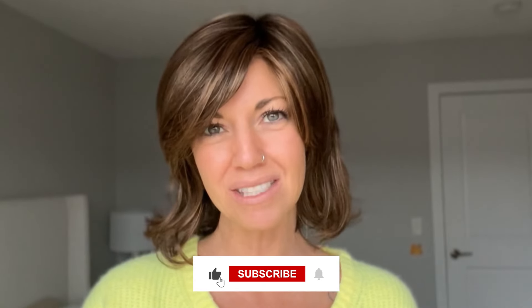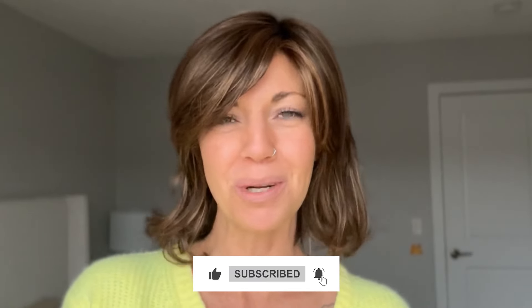Hi everybody. Welcome back to the Chiquelle YouTube channel. My name is Amanda and today I am here to show you three new releases by Noriko this fall. I have Briar, Wynn, and Bow, which are brand new to Noriko's lineup right now. Before I jump into all of that though, I'm going to remind you to like this video and subscribe to my YouTube channel where you can learn even more about alternative hair.